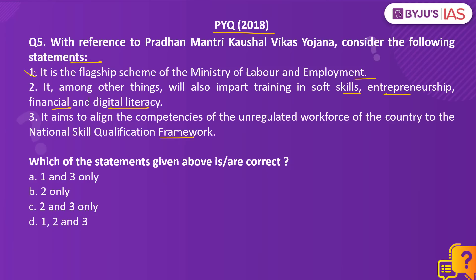Statement 1 is incorrect because it is a scheme of the Ministry of Skill Development and Entrepreneurship, not Labor and Employment. It is an outcome-based skill training scheme that aims to impart training in soft skills, entrepreneurship, financial and digital literacy, making statement 2 correct. This ministry was created with a core focus on converging all skill development initiatives under the National Skill Qualification Framework, and this scheme facilitates that objective. So the right answer is option C: statements 2 and 3 only.